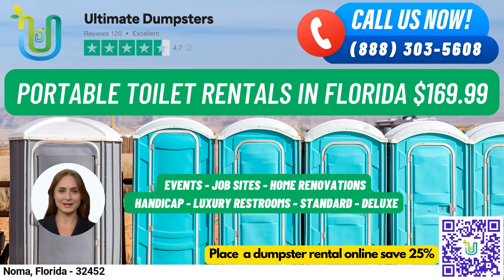Plus, we can combine multiple services such as dumpster rentals, port-a-potties, mobile storage units, temporary fencing, commercial weekly garbage, and more.